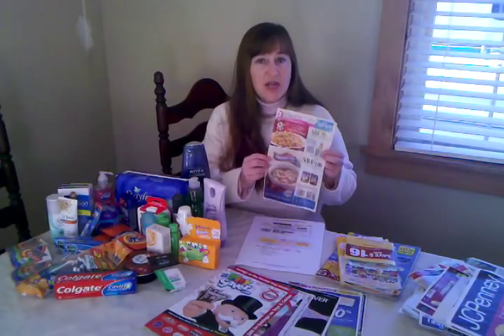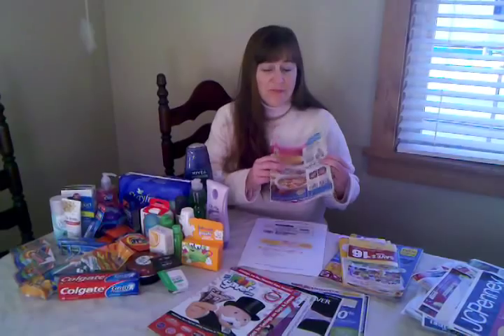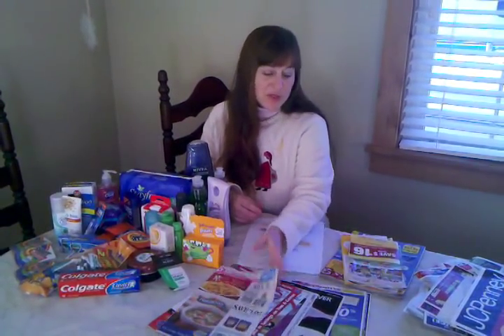This is a General Mills insert. In my opinion, these seem to come out a little bit less than once a month. Procter and Gamble usually comes out once a month, and SmartSource and Red Plum generally come out every single week.